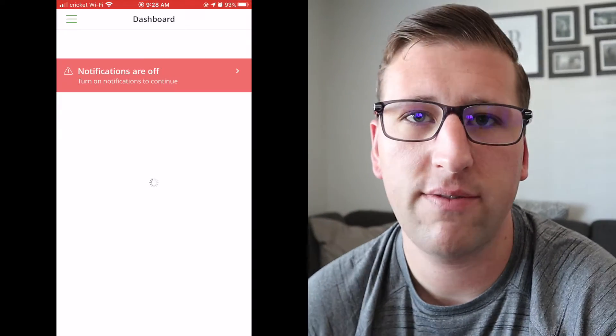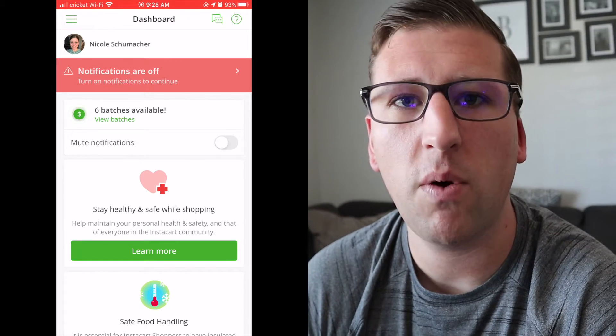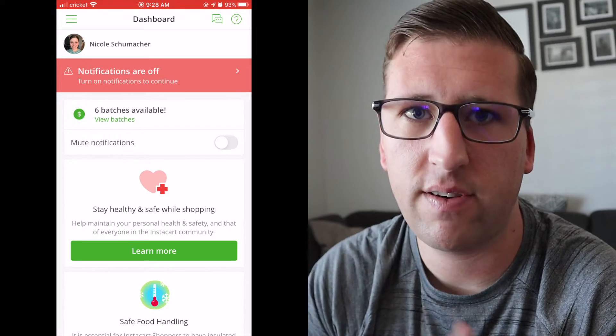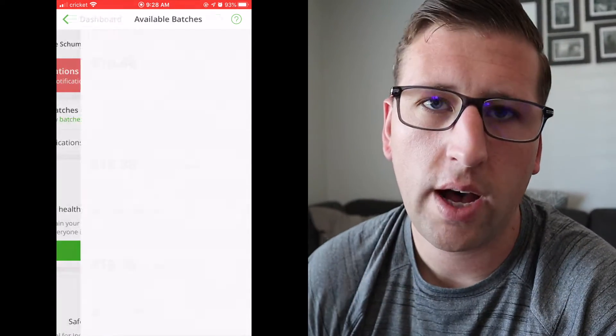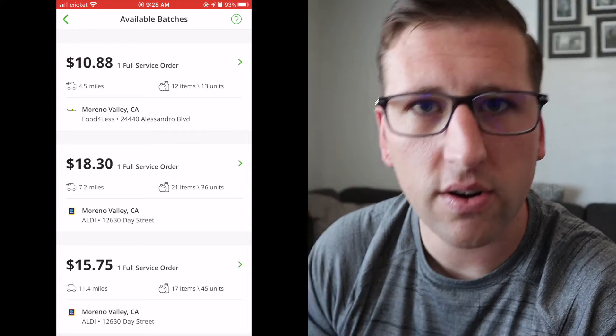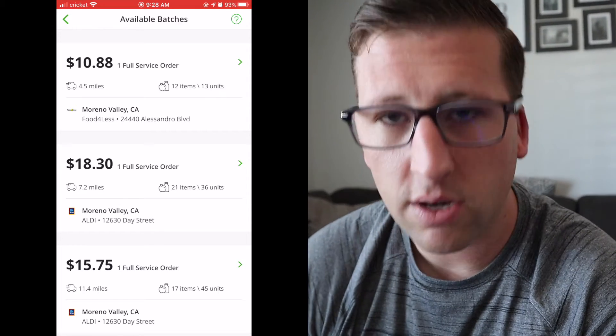We're going to hop into the phone right now. We're going to open the Instacart app and see what's available. What I'm looking for is a more normal batch — on the last one we did only three items, which was an oddball. What we normally accept is around 15 to 30 items, depending on how much the tip is. I really like Stater Brothers, Costco, and Aldi — those are our three main stores.